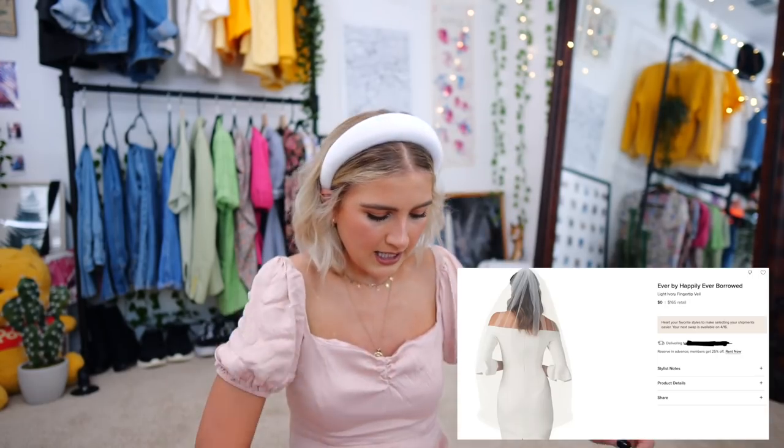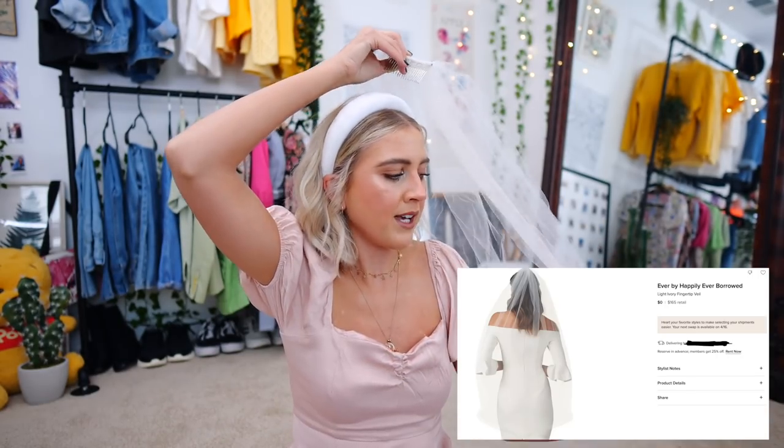Alright, so we have the first bag. The retail value of everything I ordered would come to one thousand five hundred forty dollars — I got five items, one of them being a veil — so I think that's financially pretty good because I only paid about a hundred dollars.